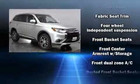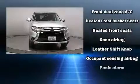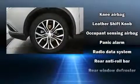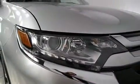Third row seats expand the maximum passenger capacity to seven. Take assurance in the inside curtain airbags providing head protection in the event of a severe collision. A Carfax history report indicates just one previous owner.